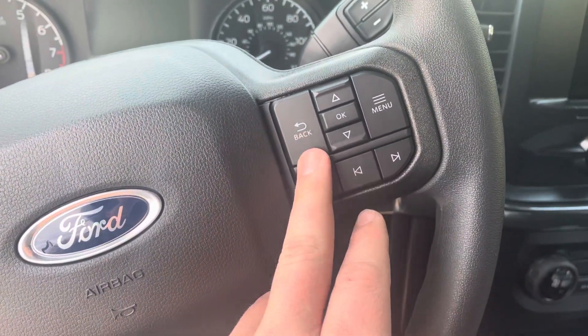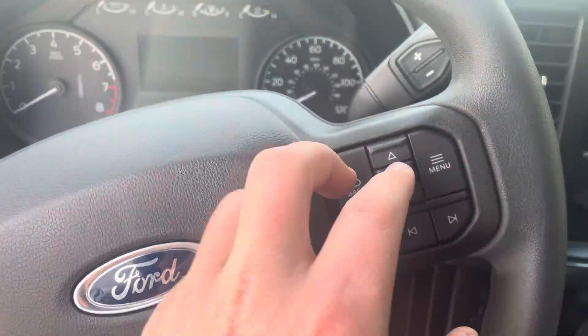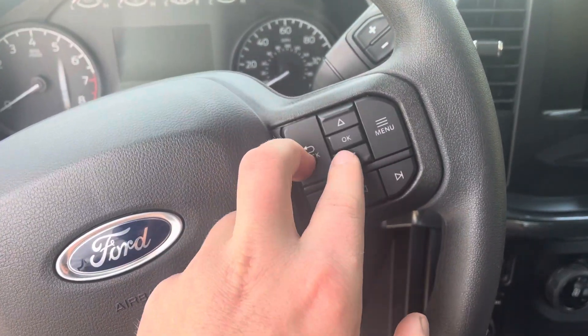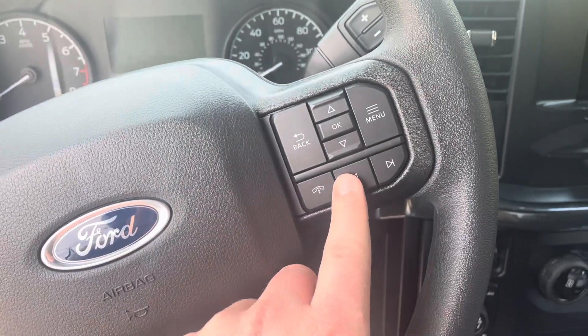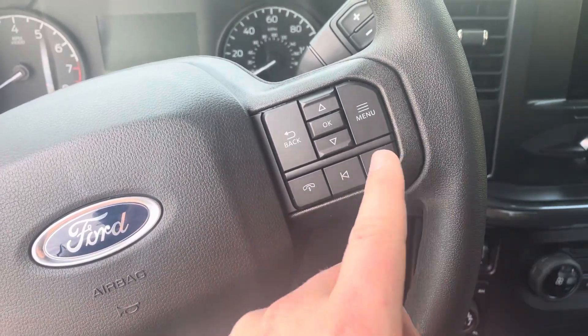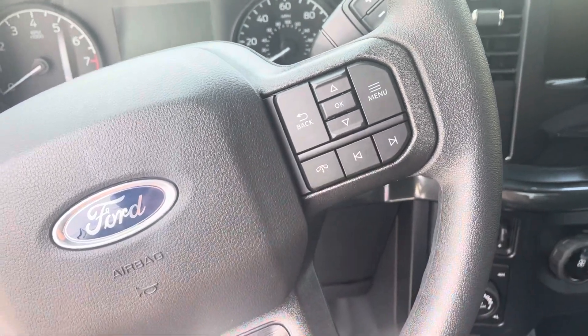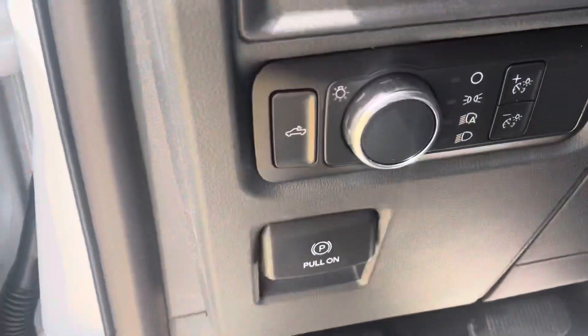On this side you've got the controls for the center screen — back up and down, menu button, track forward and back, and the wireless calling button.